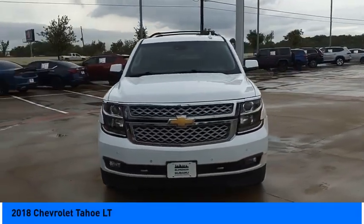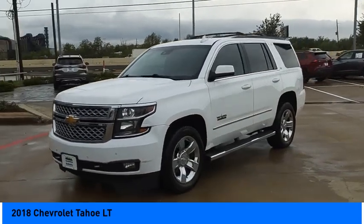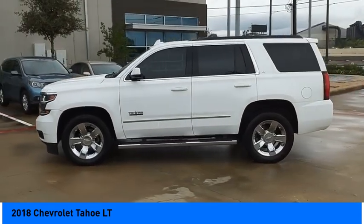You are going to love the 2018 Tahoe. Tahoe has been the best selling sports utility vehicle, accounting annually for more than 25% of all full size SUV registrations in the United States.